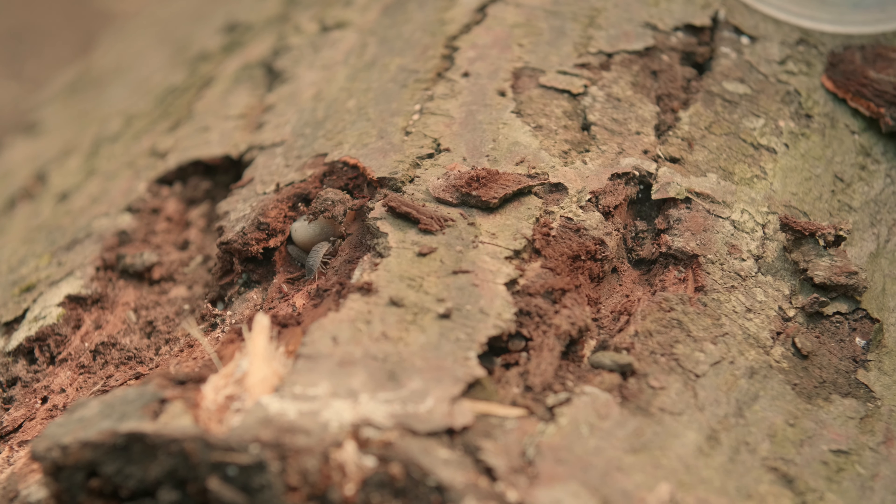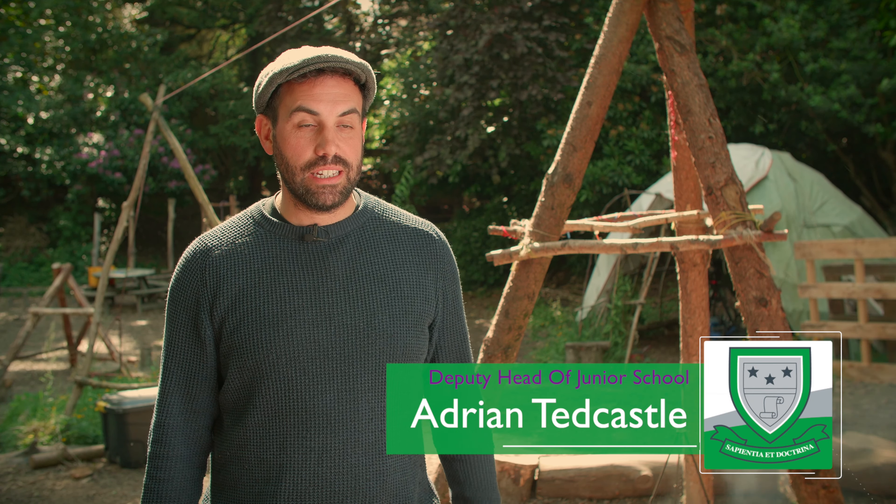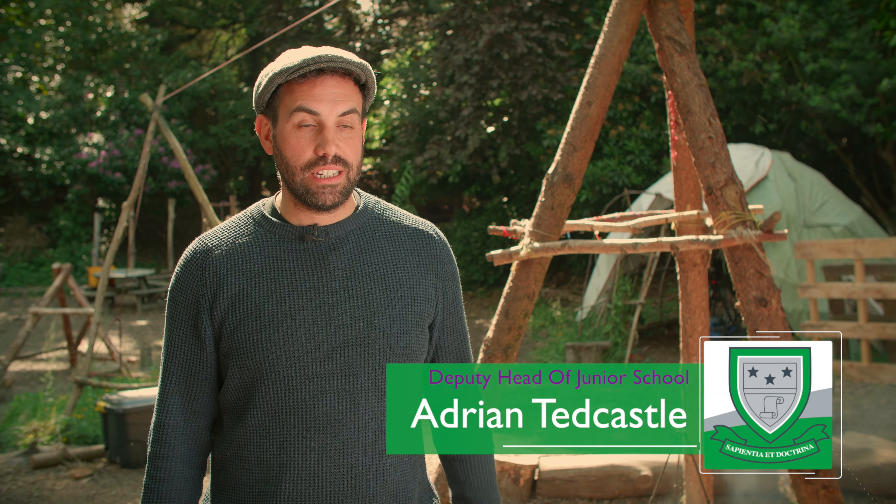I think we have four or five rules — we don't pick it, we don't eat it, and we don't squish it. So we learn how to identify things, and we learn how to do things that we wouldn't learn in lessons.